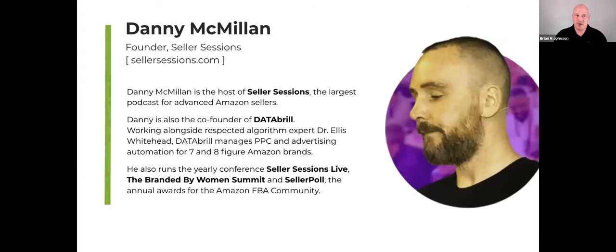Let me quickly introduce Danny McMillan. Thank you, Danny, for being here. Many of you already know Danny is the host of Seller Sessions — if you haven't checked out his podcast, you absolutely should. His style of hard-hitting interview is certainly enjoyable to me — he's very much a matter-of-fact interviewer.